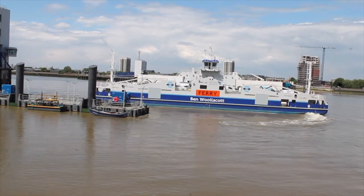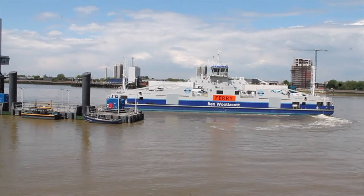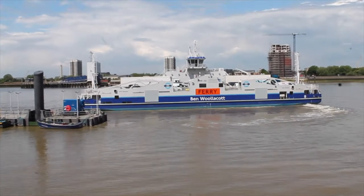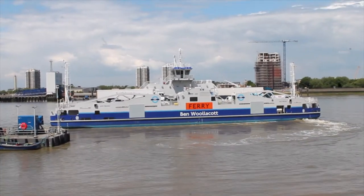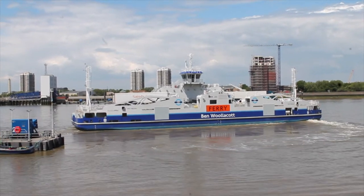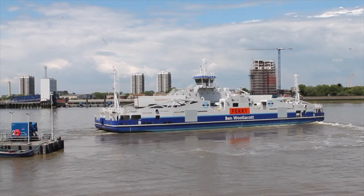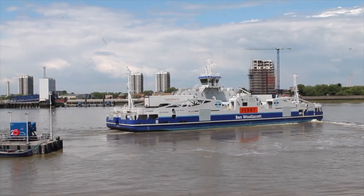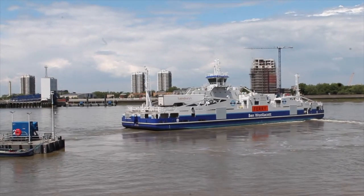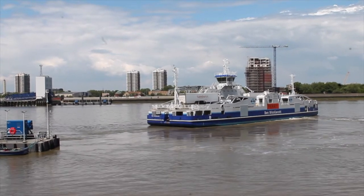It is located on the south bank of the River Thames in southeast London, and is actually part of the Royal Borough of Greenwich. Woolwich Arsenal has had a long history of trade and has used the Thames to ensure commerce and trade for the location.